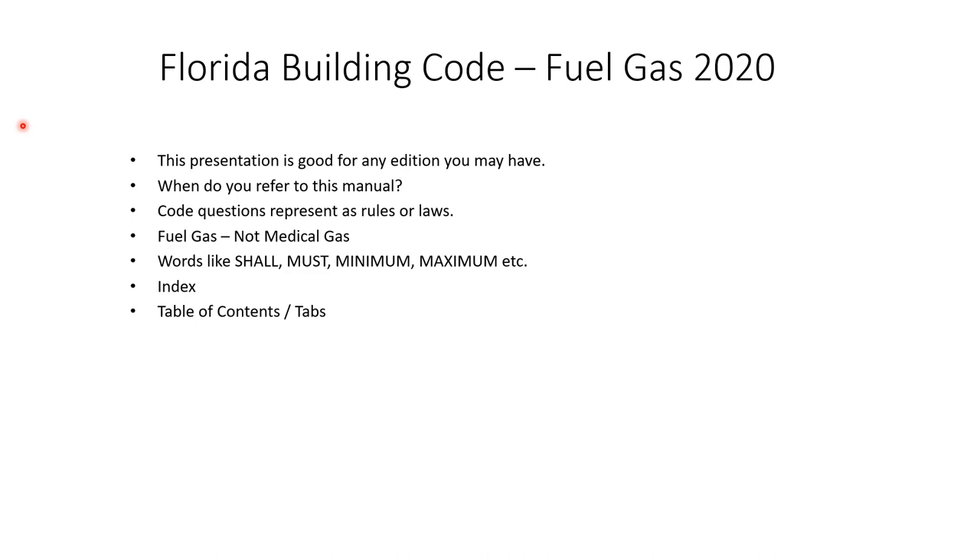Now, it is a code book. Code questions are rules — codes are laws — so the question will present itself in such a way that it has to be a certain way: it shall be, it must be, maybe it's a minimum or a maximum. Remember, this is fuel gas, not medical gas. So when you're talking pipe sizing, make sure you can differentiate whether they're asking about medical gas or fuel gas.